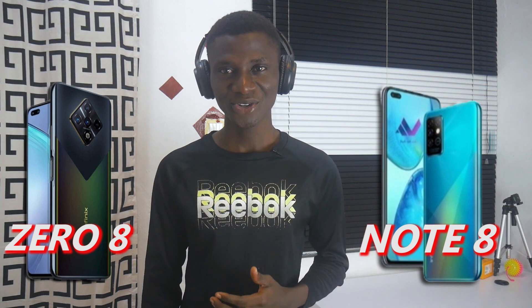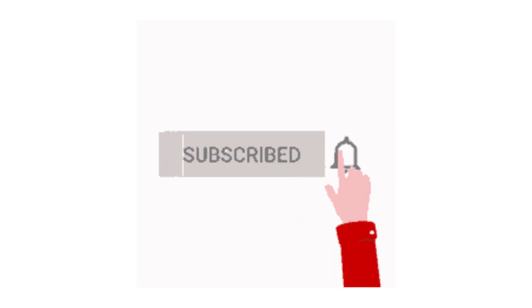By the way, if this video is helpful, a subscribe to the channel would be so much appreciated. Alright, let's get back.